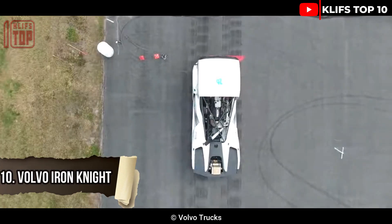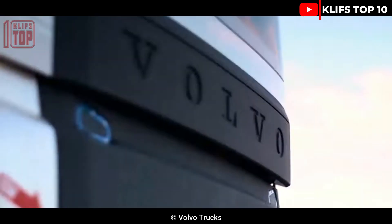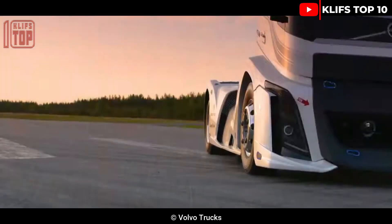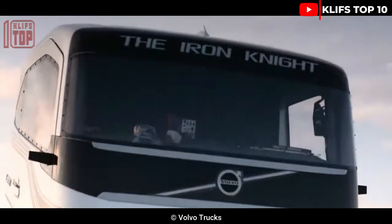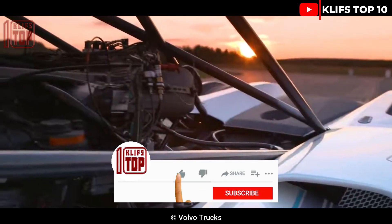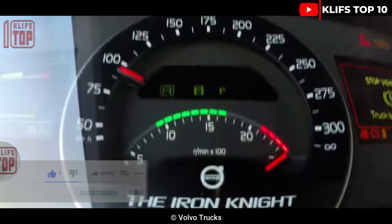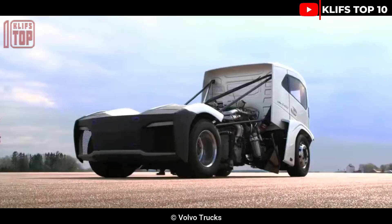Volvo Iron Knight. This remarkable truck can go 100 km per hour in 4.6 seconds, despite weighing 4.5 tons. Only Volvo's Iron Knight is capable of doing that, thanks to its 12.8-liter D13 inline-six engine, 6,000 Nm of torque, and 2,400 hp, making it the king of the road and a true truck monster.